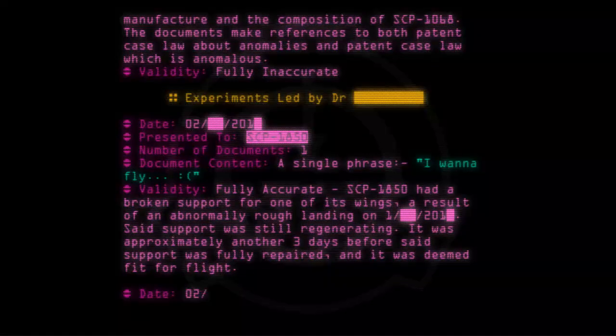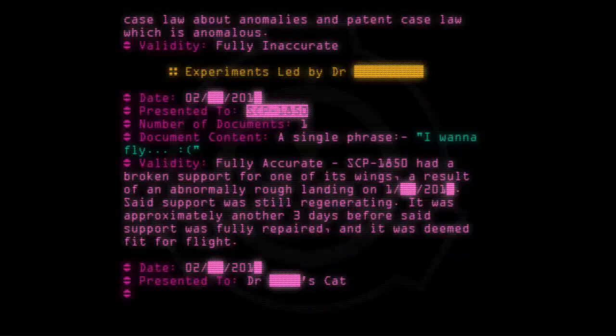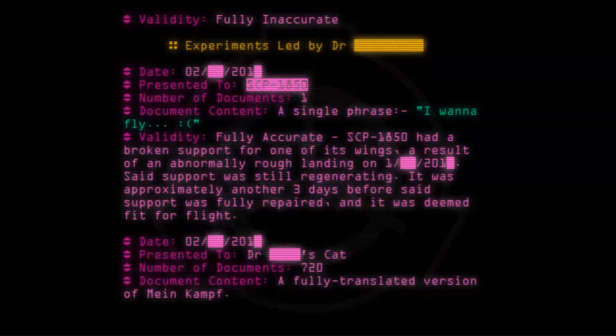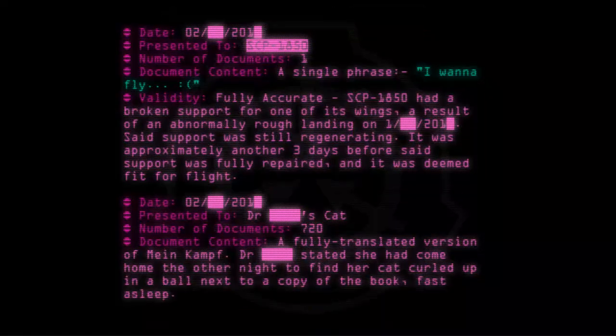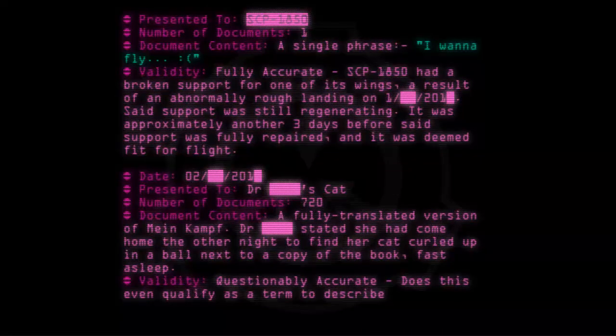Date: [02/--/20--]. Presented to: Dr. Zcat. Number of documents: 720. Document content: A fully translated version of Mein Kampf. Dr. [Zcat] stated she had come home the other night to find her cat curled up in a ball next to a copy of the book, fast asleep. Validity: Questionably accurate — does this even qualify as a term to describe this experiment?